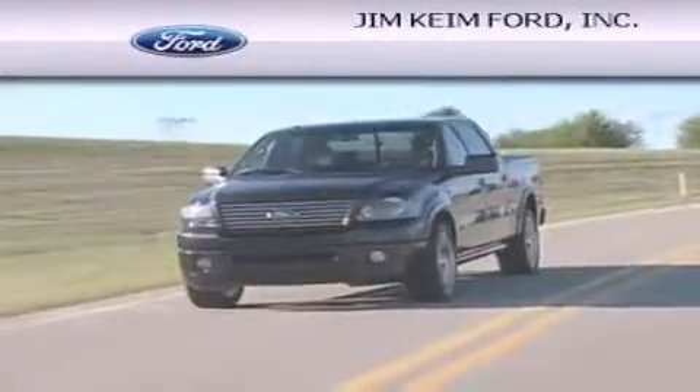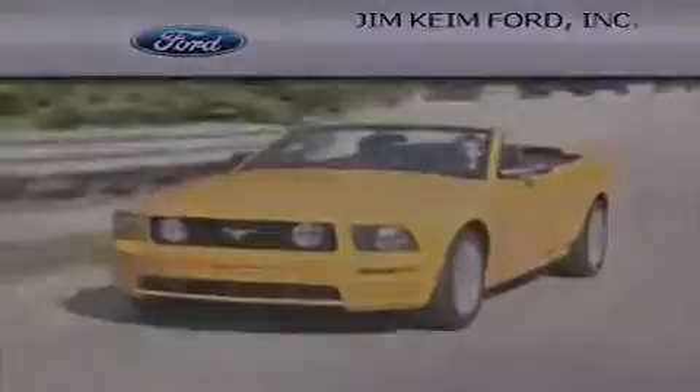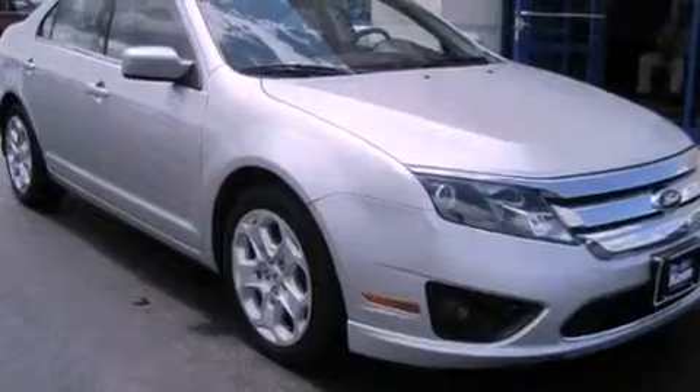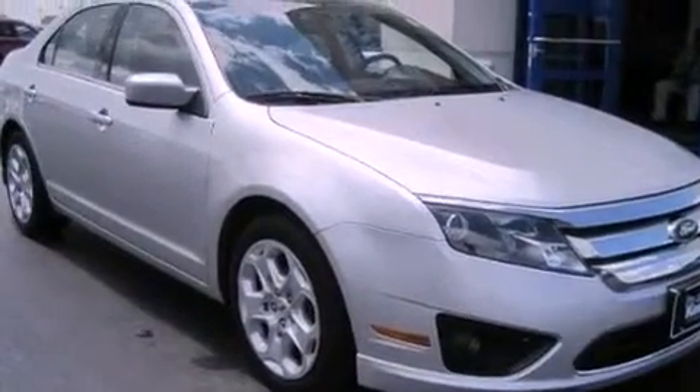Another fine vehicle offered by Jim Kime Ford. This is a 2011 Ford Fusion. This four-door sedan has an automatic transmission and an inline four-cylinder engine.